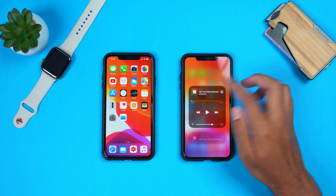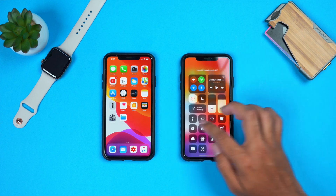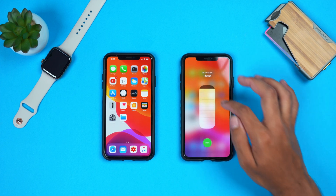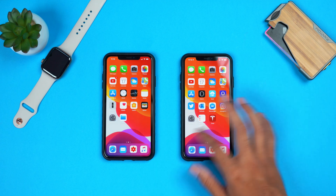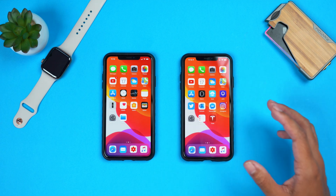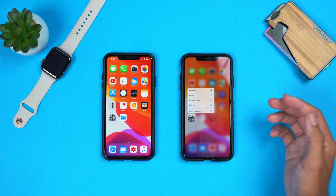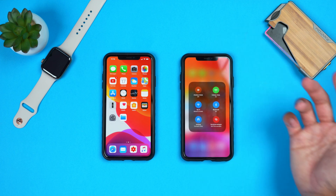Continuous development is going into these menus and things are working a little bit faster. 3D touch is working really well and actually a little bit faster in places like the control center. Those were the new features and changes found within iOS 13 beta 4.